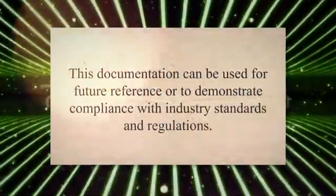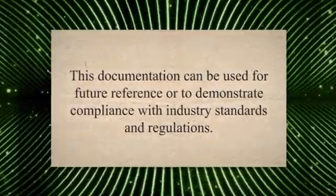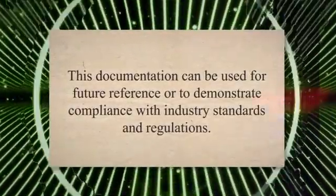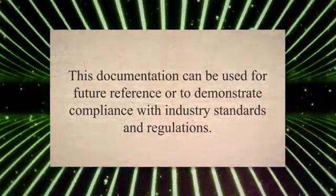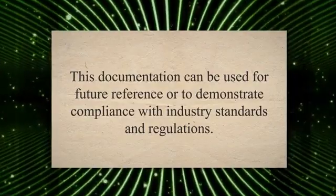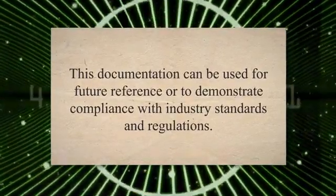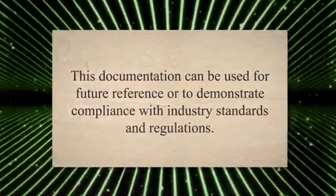Another advantage of X-ray inspection is that it provides a permanent record of the weld quality. This documentation can be used for future reference or to demonstrate compliance with industry standards and regulations. Additionally, X-ray inspection is a fast and efficient method that can be performed on-site, reducing downtime and costs associated with transportation and off-site testing.